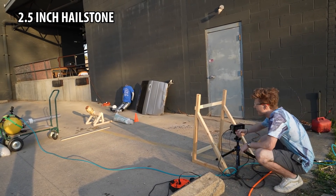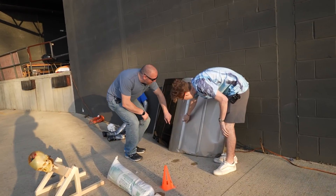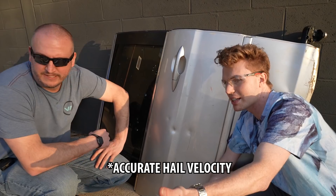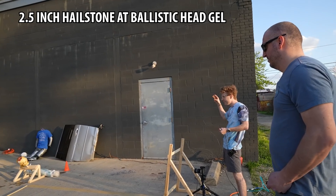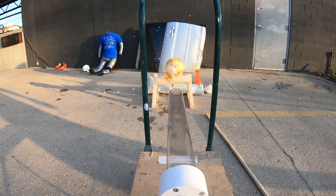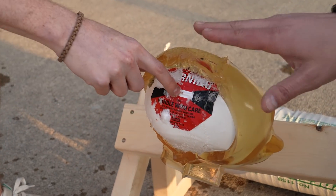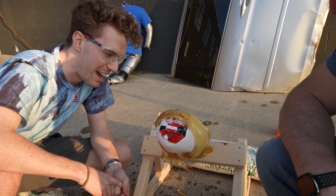Two and a half inch hailstones firing — three, two, one. It hit the ridge, which is the strongest spot, and dented the crap out of it. And that's only 15 PSI, so this is probably pretty accurate. That's almost baseball-sized hail. The difference between golf ball sized and baseball sized hail is pretty intense — the whole panel of the door just went in. Another two and a half inch at the head — holy crap, we kind of hurt this one. We totally triggered the shock watch. That would cause a serious concussion. Two and a half inch hail — you go inside.